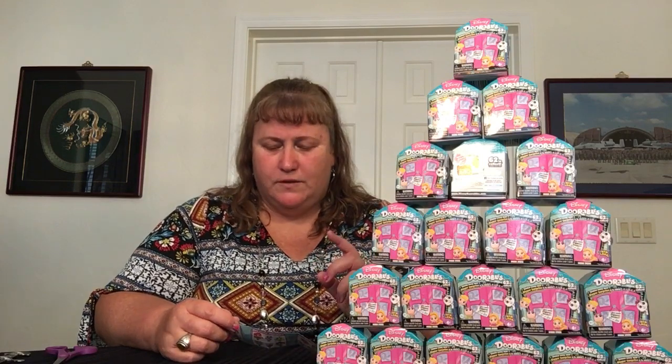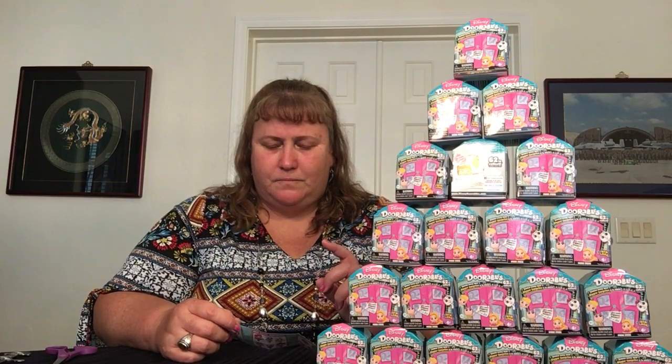My goal is to get as many different ones as possible, and then they're all going back in the pile for the nieces and nephews. They are a redesigned version, so they do look a little bit different than the previous.